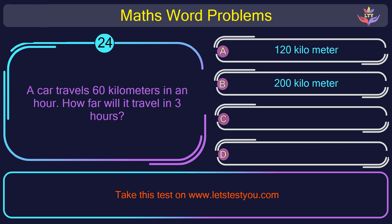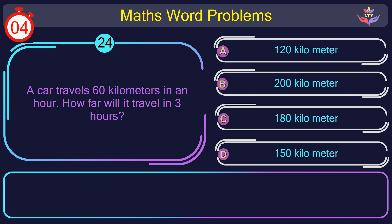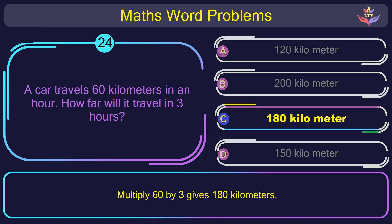Question number 24: A car travels 60 kilometers in an hour. How far will it travel in 3 hours? The correct answer is option C: 180 kilometers. Multiplying 60 by 3 gives 180 kilometers.